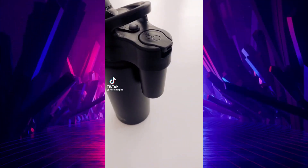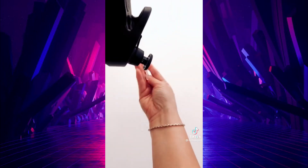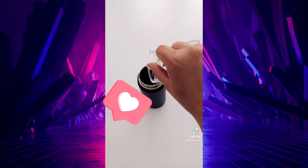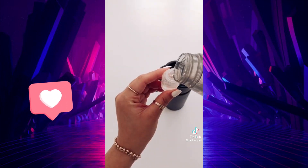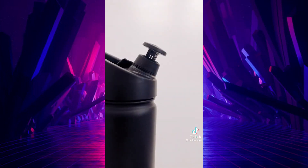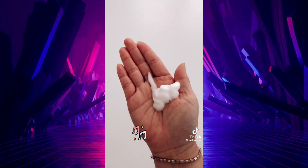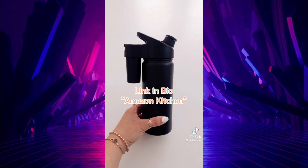This water bottle comes with a soap dispenser. It's perfect for when you're out and about and don't have access to a public restroom to wash your hands. Simply add water like you would with any water bottle and then add your favorite foaming soap to the soap dispenser. Now you have access to soap and water. Just pull the cap to reveal the spout and wash your hands. Did you know that washing your hands with soap and water is better than hand sanitizer? If you're thirsty, just remove the cap to drink.